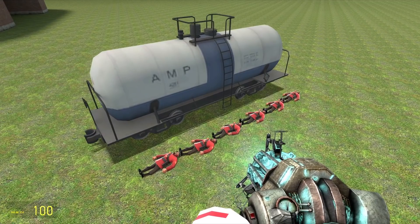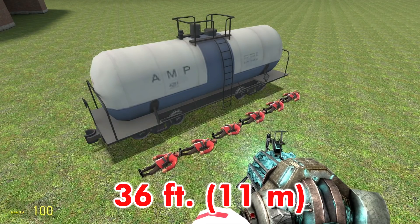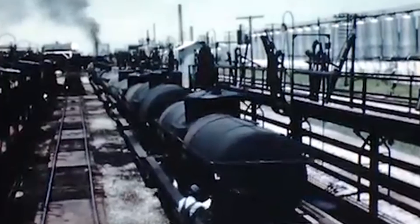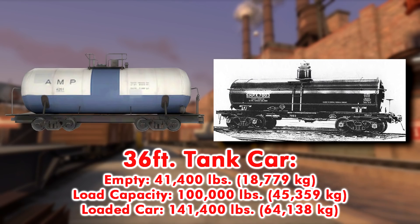Now for the tank cars. Using the same method from earlier, this is just about a 36-foot-long tank car. These were often built by the Union Tank Car Company, American Car and Foundry, and General American Tank Car, with smaller versions like these being used between the 1910s into the 1960s. Given TF2's setting around the late 1960s and early 70s, the closest bulkier example of the time I could find is about 41,400 pounds when empty.